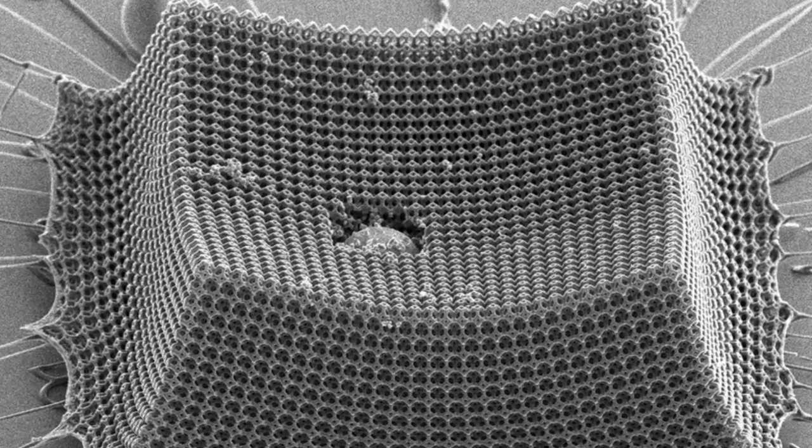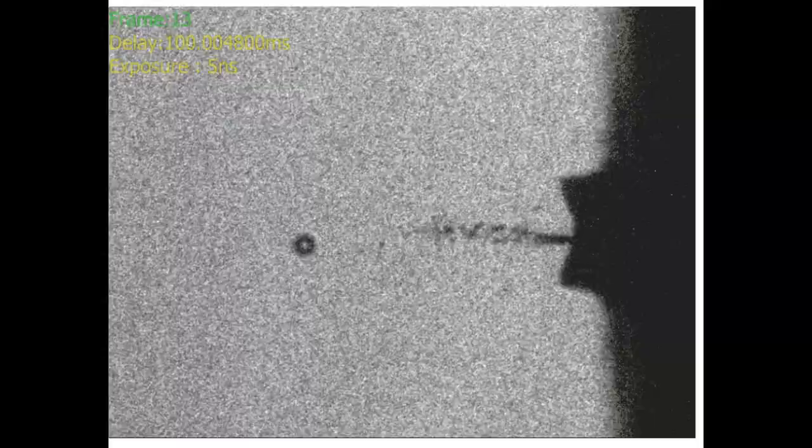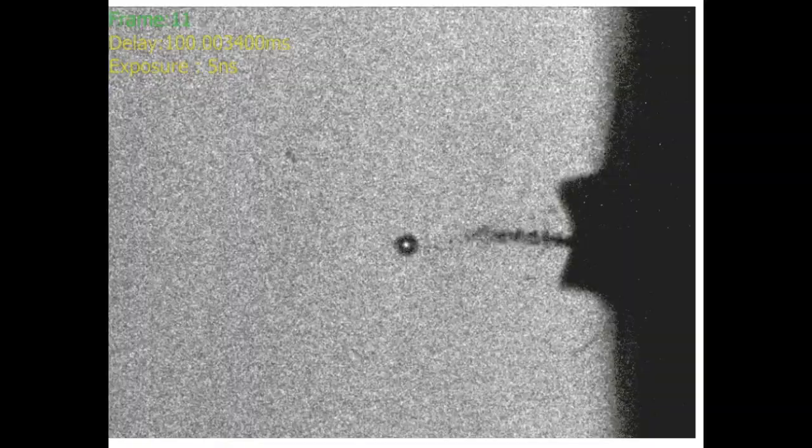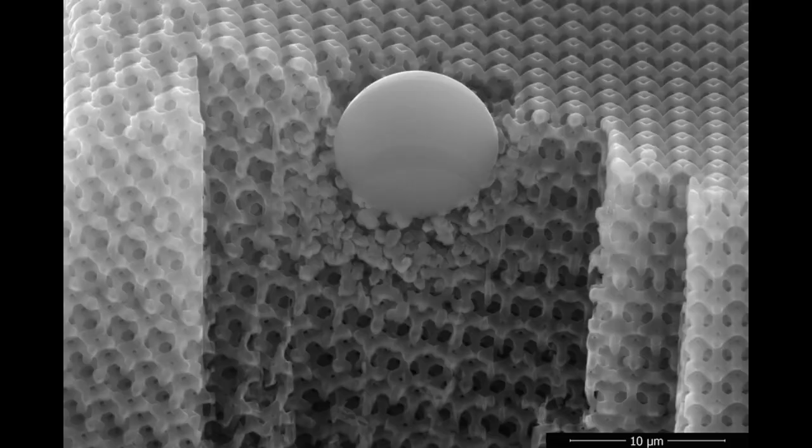The researchers have fabricated an ultralight material made from nanometer-scale carbon studs that give the material toughness and mechanical robustness. The team tested the material's resilience by shooting it with microparticles at supersonic speeds, and found that the material, which is thinner than the width of a human hair, prevented the miniature projectiles from tearing through it.